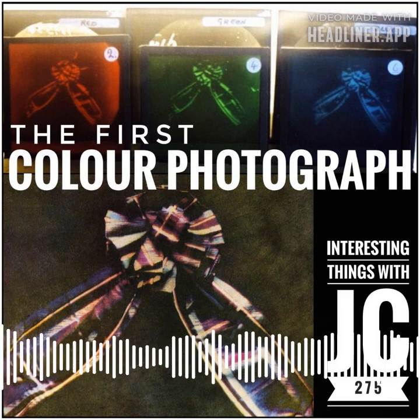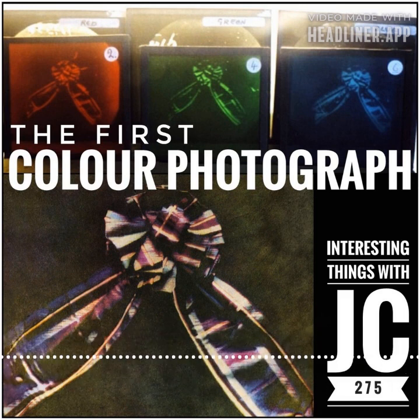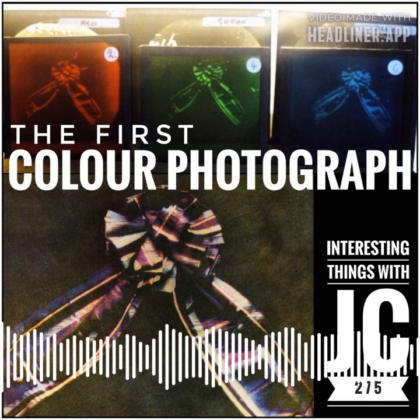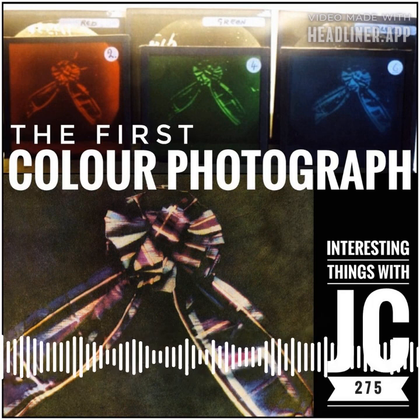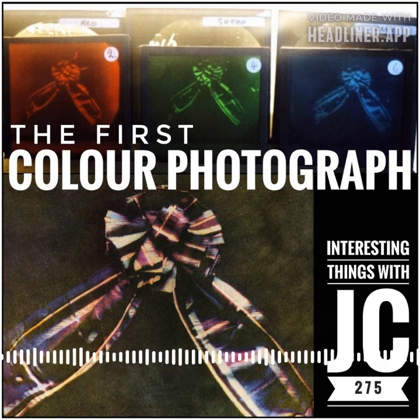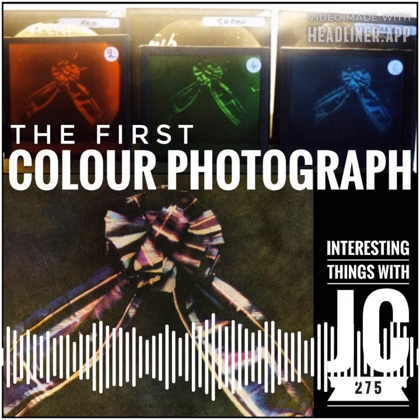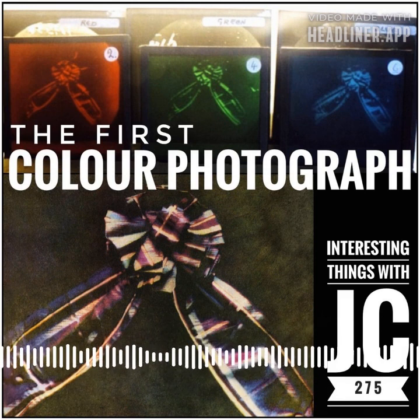Around 1850 or 1851, American Baptist preacher Levi Hill claimed to have invented color photography by himself, presenting the so-called hillotypes. But these photos were moderate in quality, and Hill refused to share how he produced them. Clerk Maxwell's overlay process was a more permanent solution that was extremely popular.